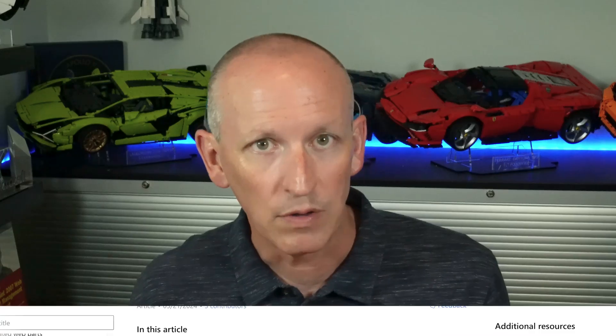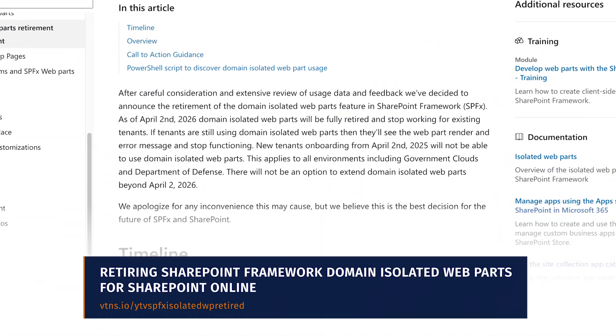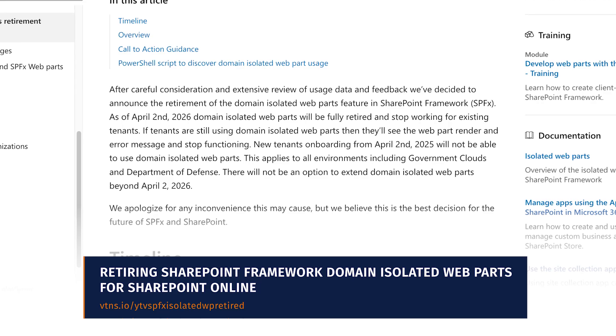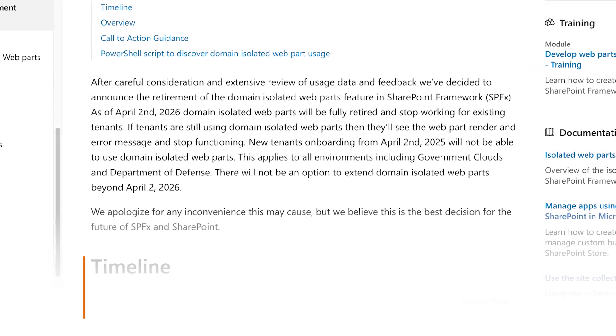Normally web parts are rendered within a div on the page. And this means that all the calls from the web part originate from the same domain as the page that they reside on. However, when your web part obtains an access token to call a secured endpoint, such as the Microsoft Graph or any other Microsoft Entra ID secured endpoint, the permissions are granted to the entire tenant, not just your web part.